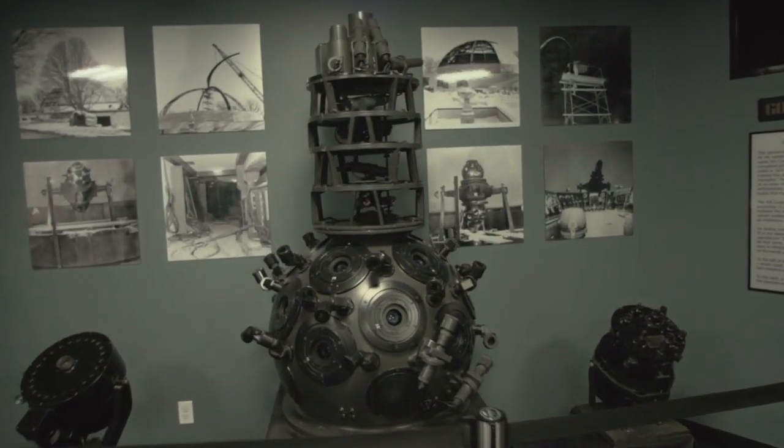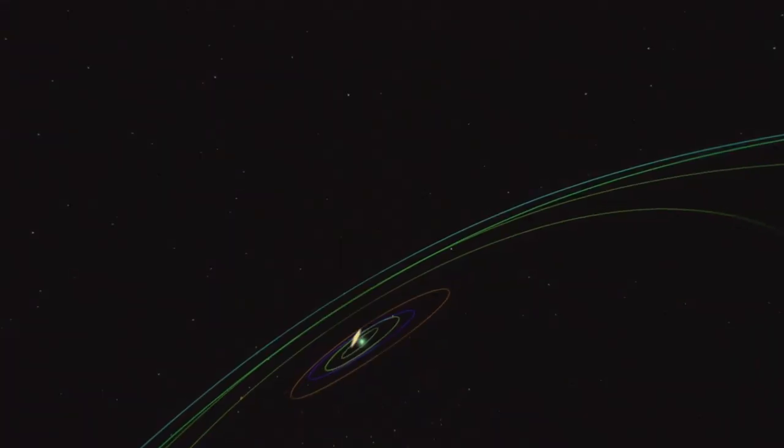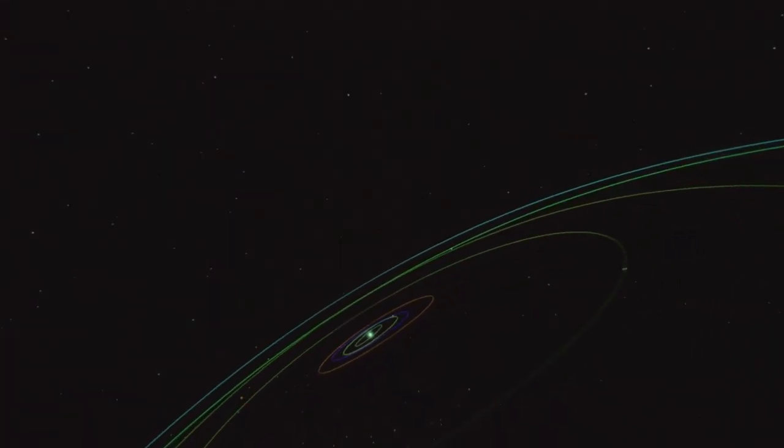Everything's changed. The chairs came out, the star projector came out, all of the control systems came out. So everything you see here is brand new. It's like trading in a 42-year-old car. Today we have a beautiful star projector that gives you really precise pinpoint brilliant stars.